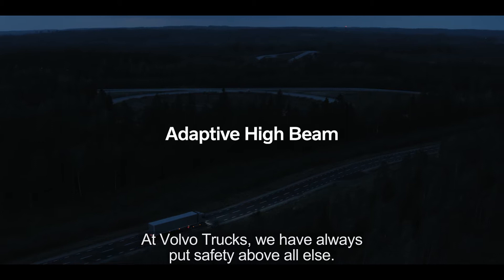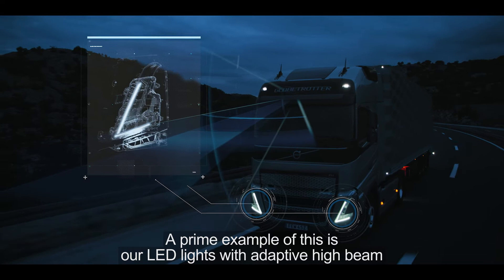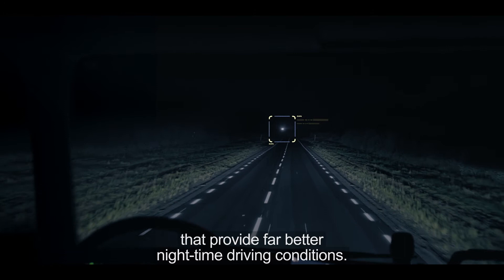At Volvo Trucks, we have always put safety above all else. A prime example of this is our LED lights with adaptive high beam that provide far better nighttime driving conditions.